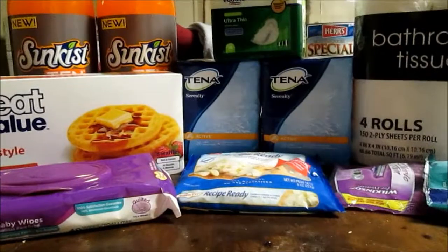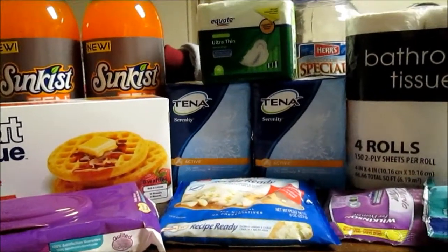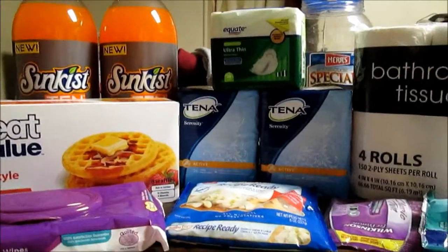Hey guys, I'm here to do a Walmart couponing haul. The retail value of this stuff is $18.78, and I paid $1.12.